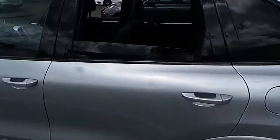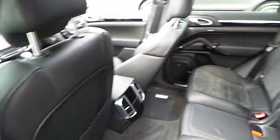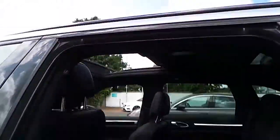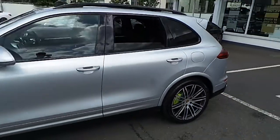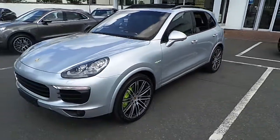Should you wish to take a closer look at this vehicle, please contact Porsche Centre Dublin on 01 235 3375. Thank you.